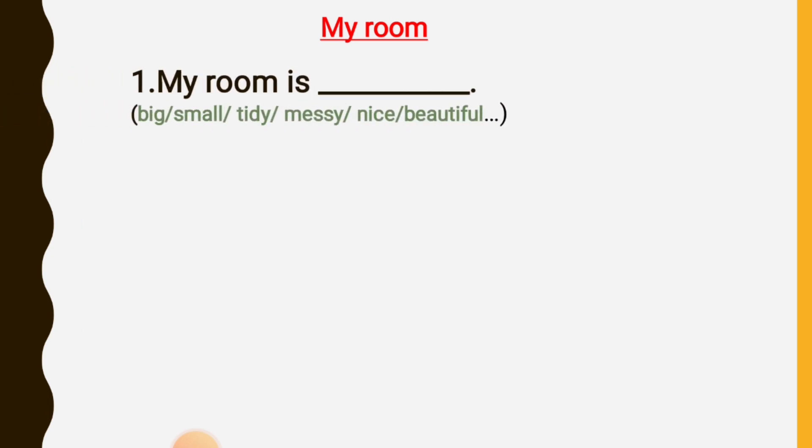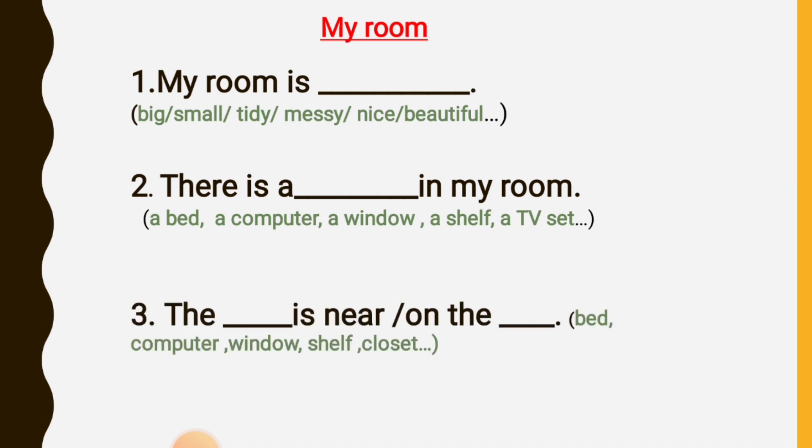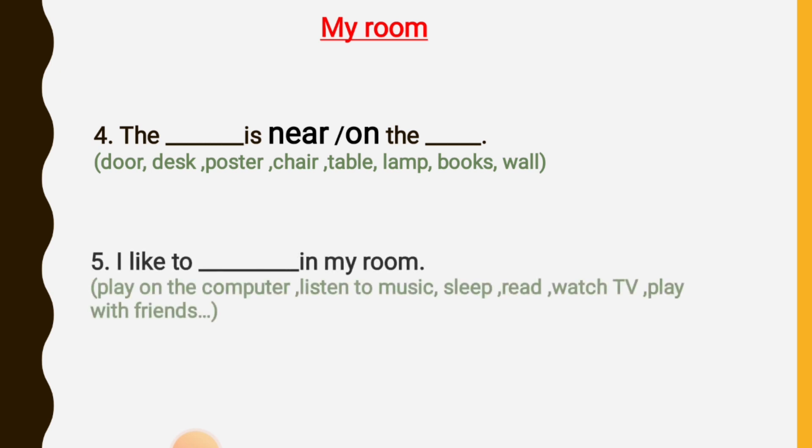My room is small and nice. There is a bed in my room. The window is near the closet. The bed is near the window. The desk is on the floor. The chair is near the table. I like to sleep, read, and play with friends in my room.